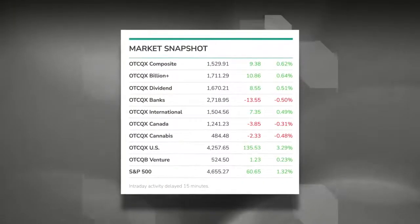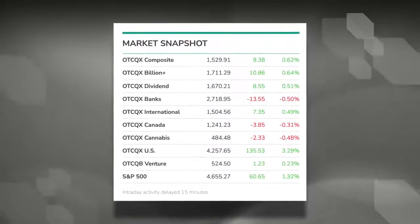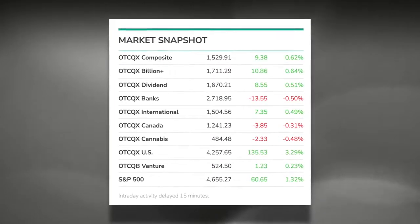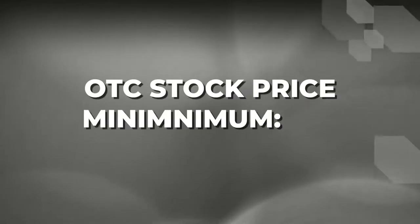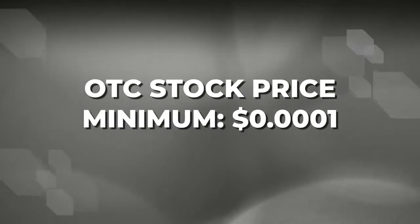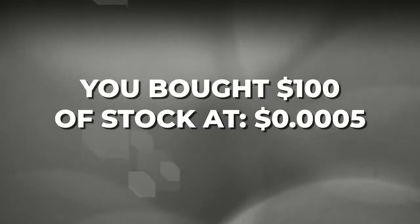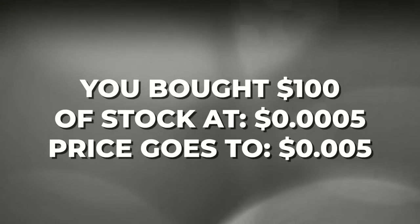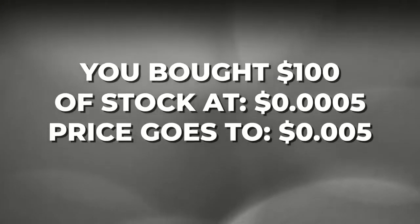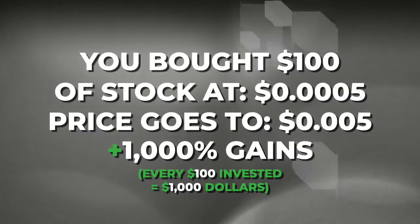With companies like that on the OTC, it should not be too surprising to hear that many stocks on the OTC market are priced at hundreds, thousands, even over $10,000 a share. You can also buy an OTC stock for as little as $0.0001 — that is 1,000th of a penny. For example, if you were to buy $100 worth of a stock at triple zero five — five thousandths of a penny — and hold it until it loses one of its zeros to $0.005, that is 1,000% gains, turning every $100 you invested into $1,000.